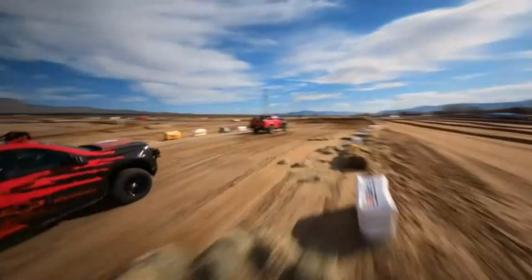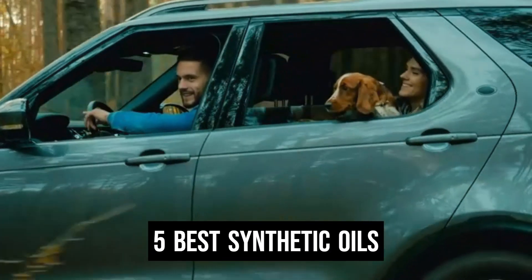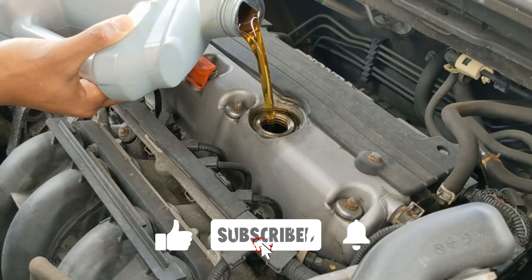What's up guys! Today we are going to show you the best synthetic oils you can buy right now. We have analyzed the market and listed these 5 best synthetic oils for you. For more amazing tech product reviews and suggestions please subscribe to our channel. We will try our best to present you with the best tech products you can buy now.